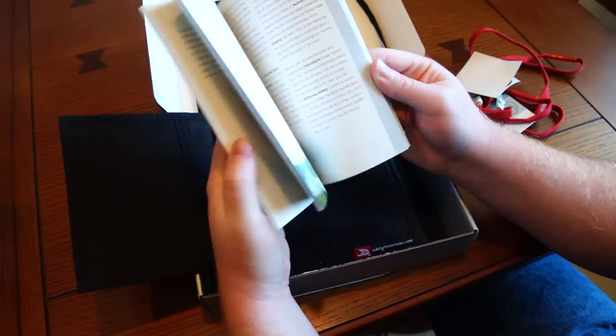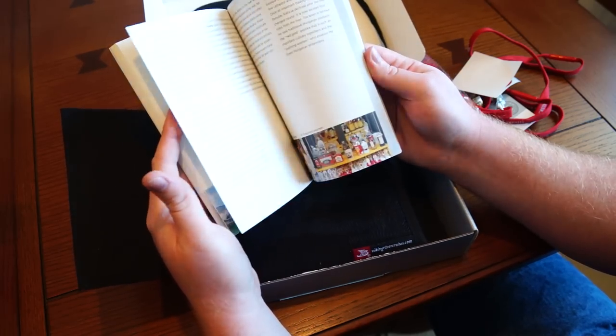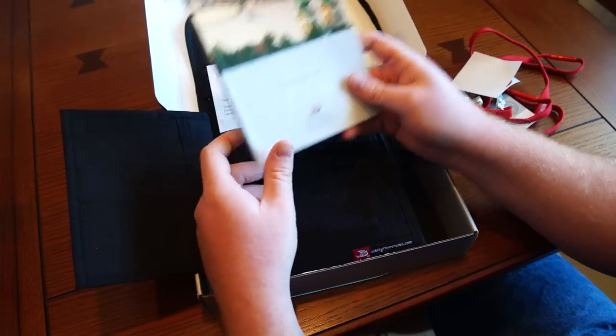It's a very nice book. Professionally printed — it's not even magazine grade paper, this is like a full-on book. Very impressive and well done. A lot of information that you can take a look at before your cruise, get excited about, and just take it all in.